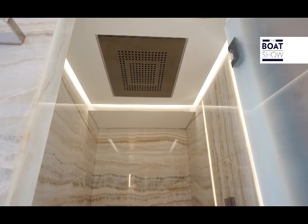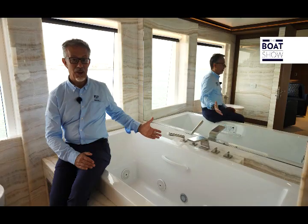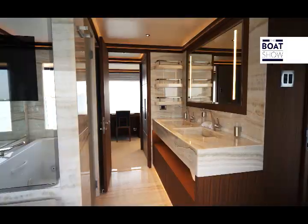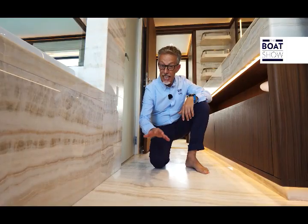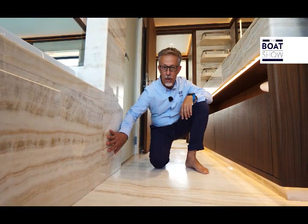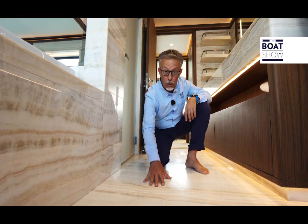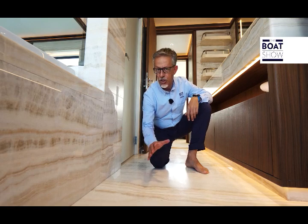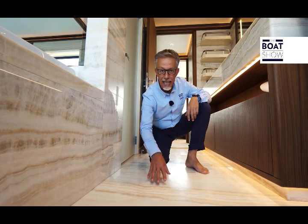The bathroom has two sinks, the shower enclosure, and from the bathtub, look at the view. For the lining of the master bath they used a very prestigious onyx, and on the boat floor they sprayed it with a slip-resistant paint, because it's not just about beauty — safety counts too.